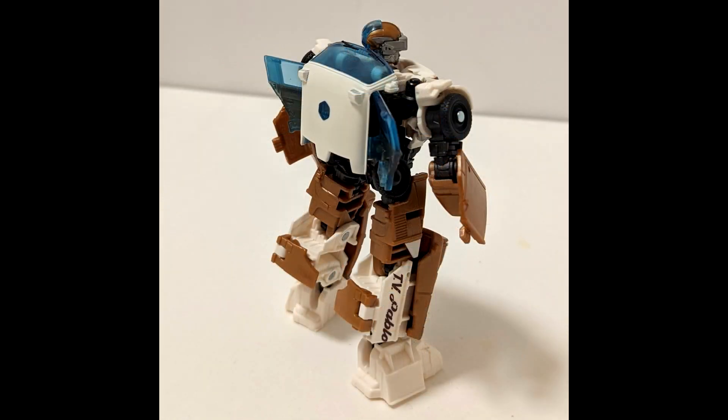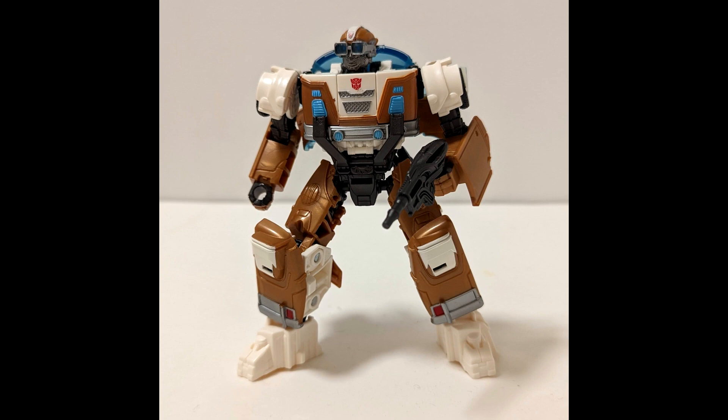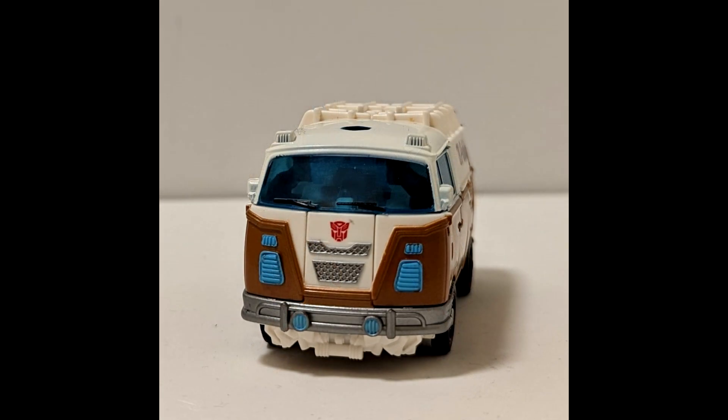From a different angle you can see his calves stick out a bit, and there's a translucent blue window section on the back with some tan paint. Then we get the first shot of his weapon — it kind of looks like a grease gun to be honest. It's all black plastic with a scope. Here's another angle with a better look at the gun. You also get more of a view of the van mode — nicely painted in the front.